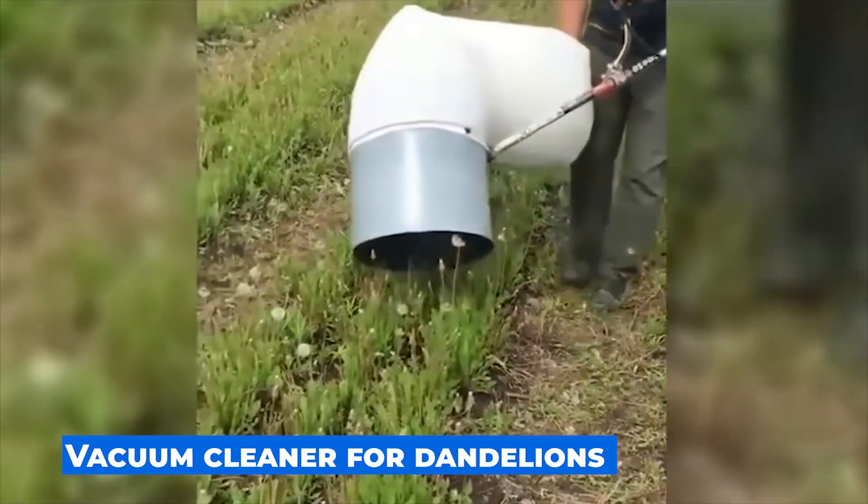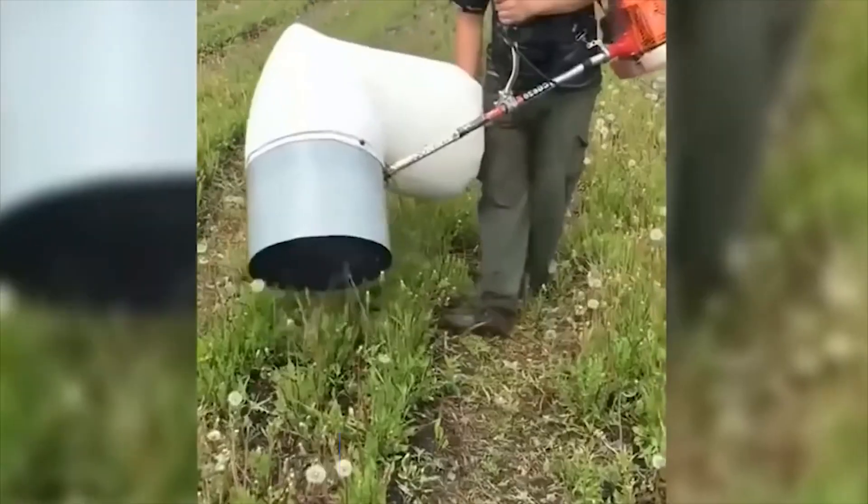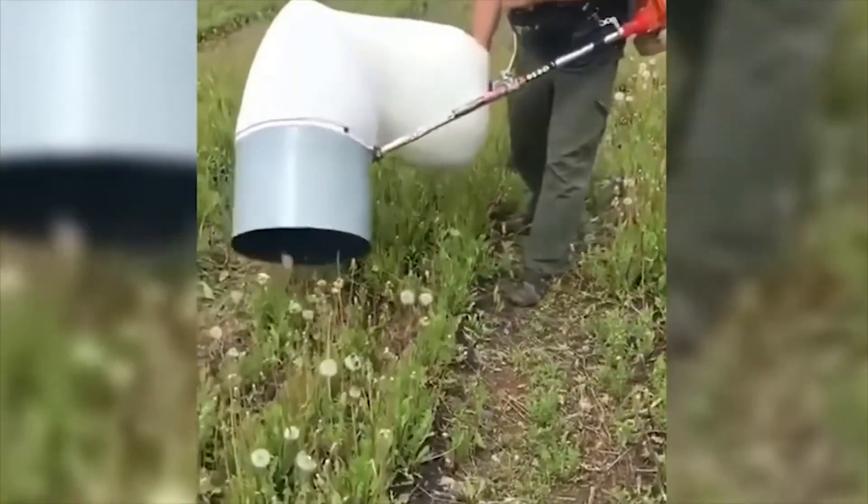I didn't even suspect that someone might use a vacuum cleaner in a field of dandelions. In order to make it come true, they had to invent a whole new device.